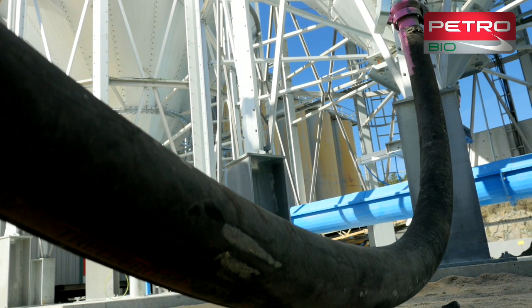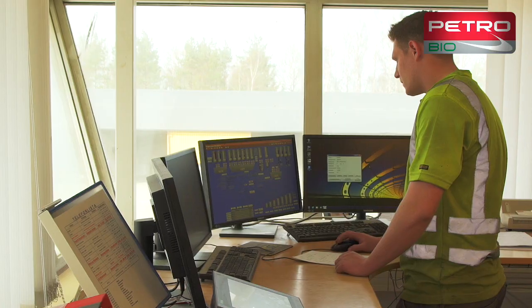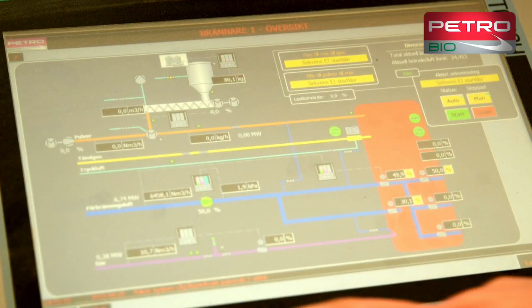Combustion and fuel management are monitored by the latest fail-safe control system. The control system can also be mirrored in the asphalt plant control room.